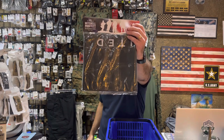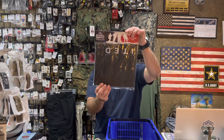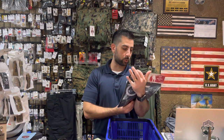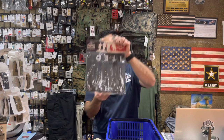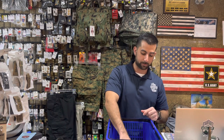We now have a few Space Force flags available — people have been asking for these and we finally got our hands on some. It's got the Space Force emblem. They say it's navy blue but it looks more like black to me; it's pretty dark. If you're wanting a Space Force flag, we have them available at $14.99, same price as all our flags.